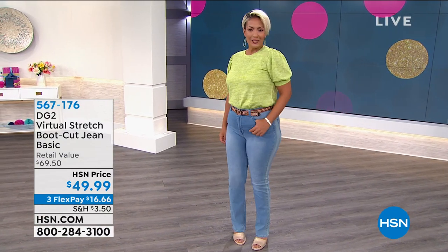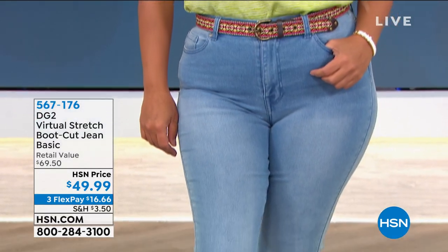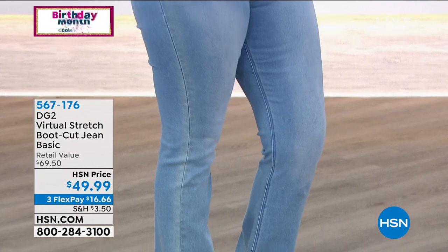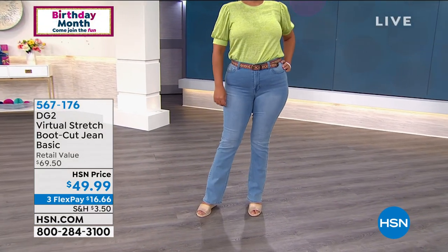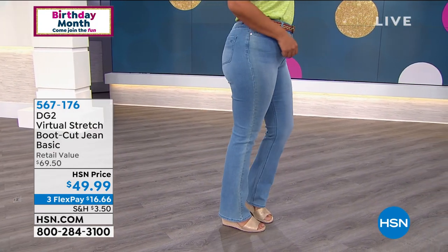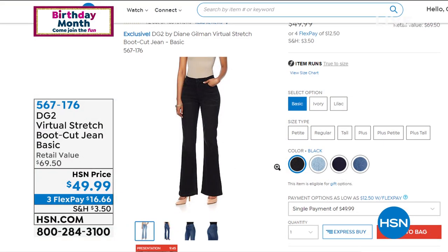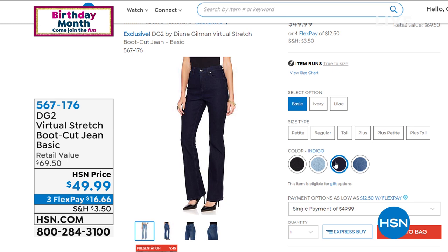It comes in sizes 2 through 16, 16 women's through 24 women's, and we also have petite, average, and tall inseams. It's got a natural rise, hugs your curves, smooths out the body, and draws the eye up and down. With that balanced boot cut at the bottom, it looks good with all your great heels and summer shoes, but it's also going to look good when you wear boots in the fall and winter.